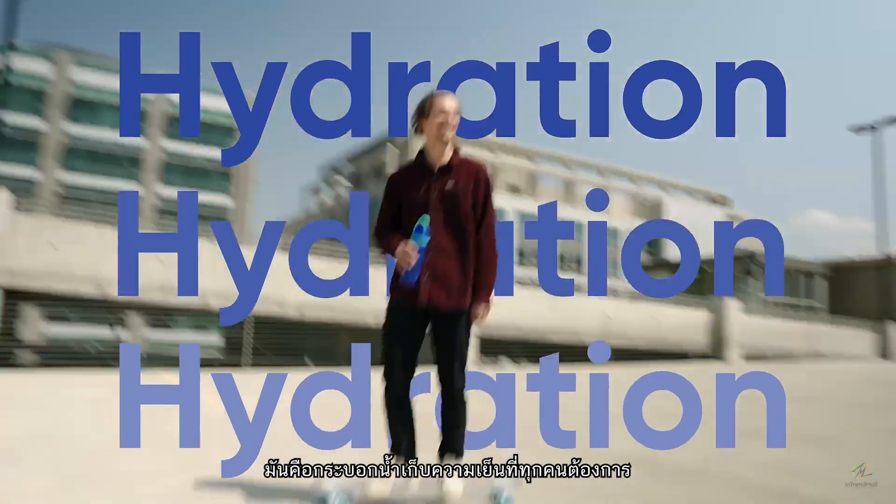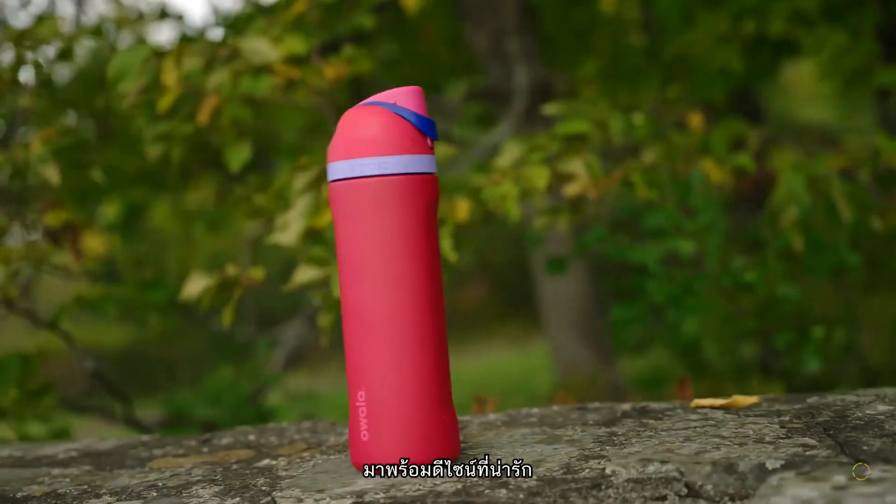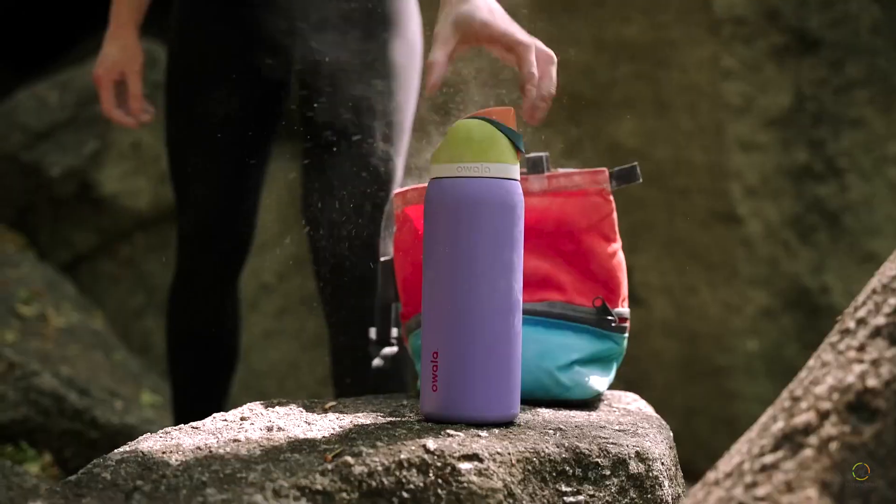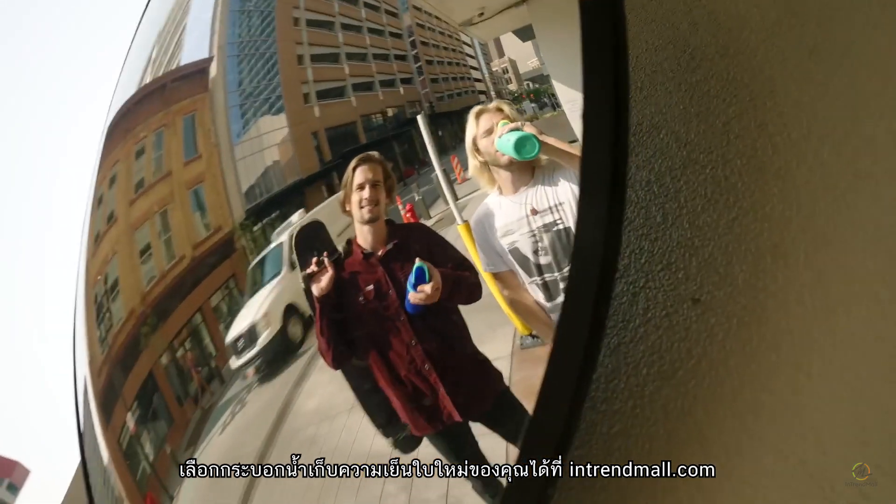Basically it's the hydration sidekick everyone needs. And of course it comes in the cutest or craziest colors. Grab your new bestie and hydration at oalalife.com.